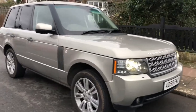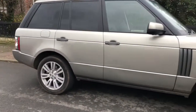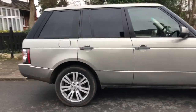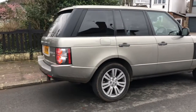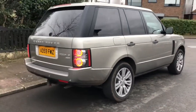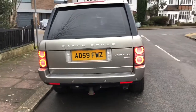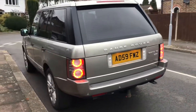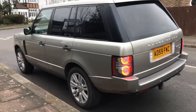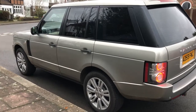The car is in a lovely condition and there's a good number of options, including surround cameras, main beam assist, TV function, rear screen entertainment, factory fitted tow bar, privacy glass, 20-inch wheels, and blind spot monitoring system.